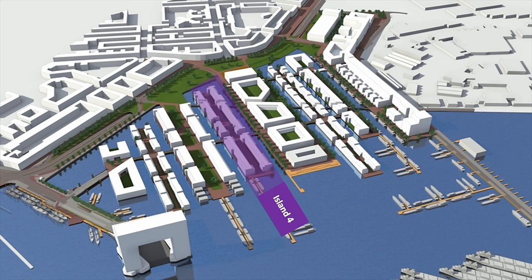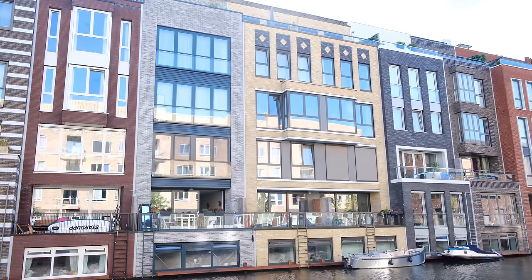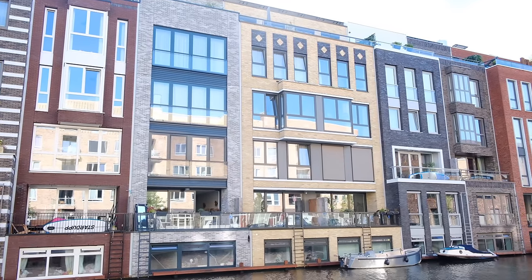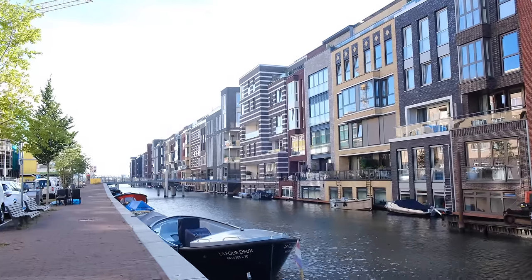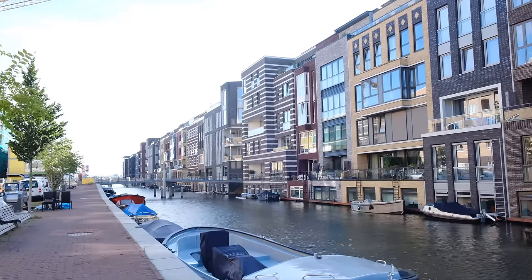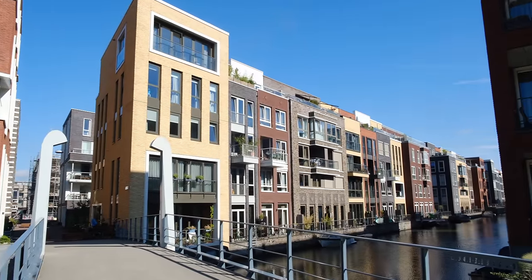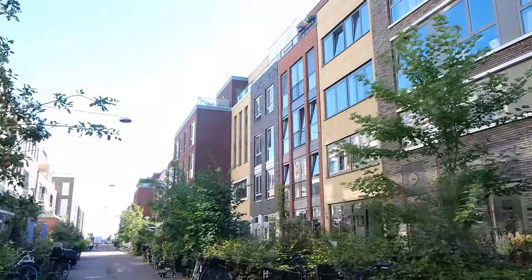Island 4 is perhaps the one where you'll find the greatest differences between the buildings. It aimed to be experimental and gave young architects the opportunity to partake in the project. They were encouraged to use a wide range of colors, shapes, and decorations to highlight the individuality of each building. This is also a gated community, where most buildings have fenced-in front yards.